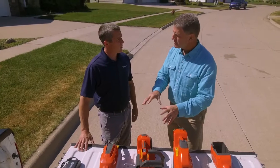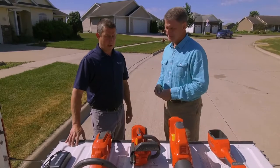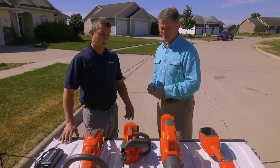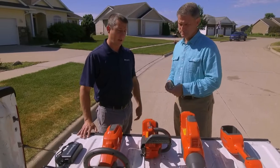The question always comes up: battery-powered versus gas — do I have the same power with battery equipment? You're definitely going to have the same power. We're seeing large tree companies actually switch to the battery chainsaws for safety as well as sound. And you get over a full tank of fuel in runtime compared to gas.